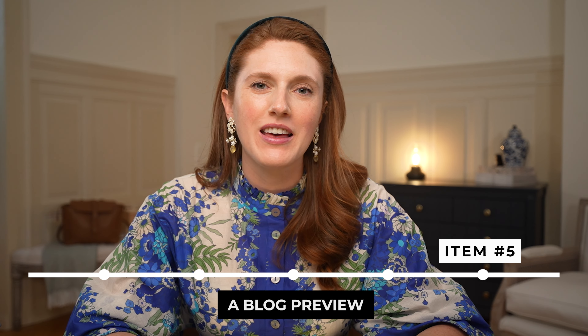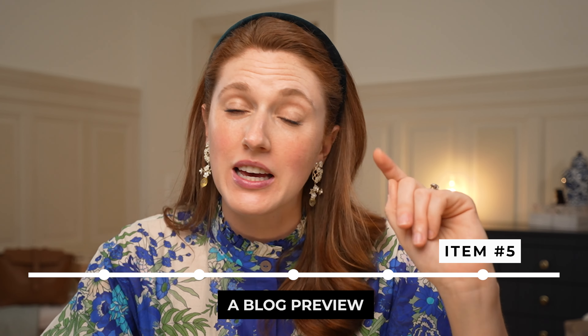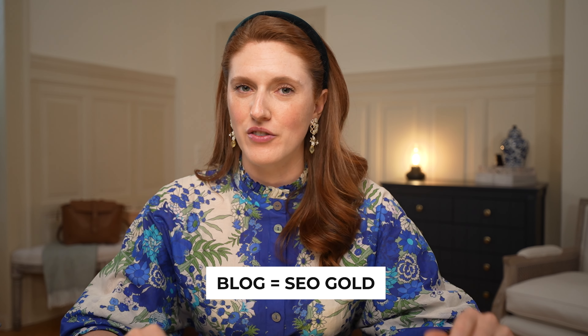Item number five: a blog preview. Now you might be thinking 'I don't have a blog, so I'll skip this section.' But hold your horses — a blog is SEO gold. If you want your website to rank in Google, you are going to want to blog. End of story.